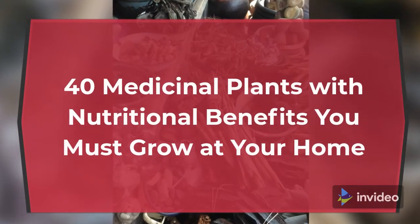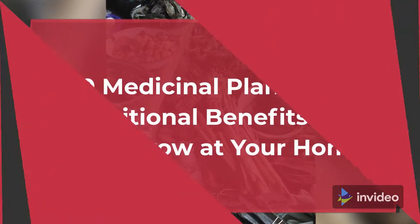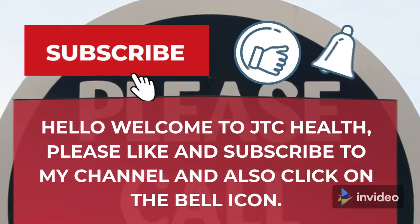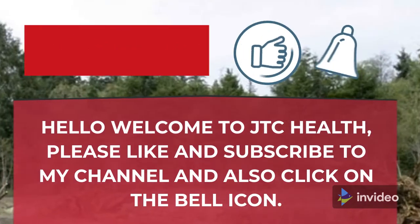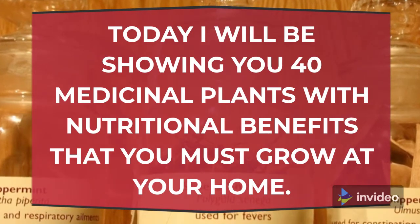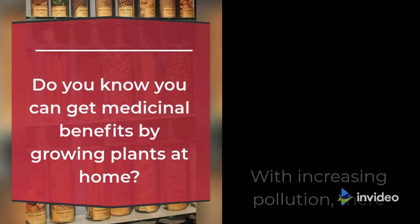40 Medicinal Plants with Nutritional Benefits You Must Grow at Your Home. Hello, welcome to JTC Health. Today I will be showing you 40 medicinal plants with nutritional benefits that you must grow at your home. Do you know you can get medicinal benefits by growing plants at home?